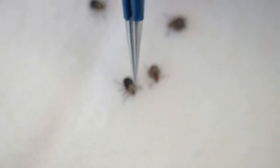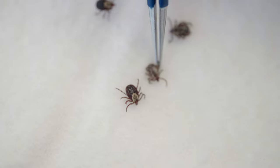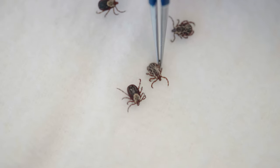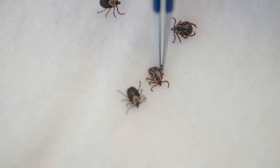This diffuse pattern becomes an even more diffuse pattern on the male tick. So the male tick just has a different look than the female tick, as you can see.